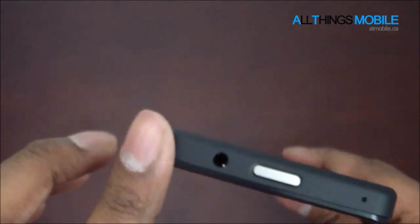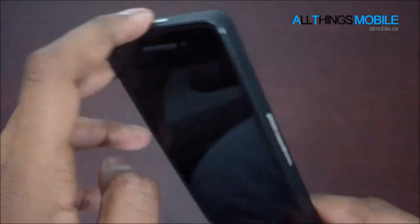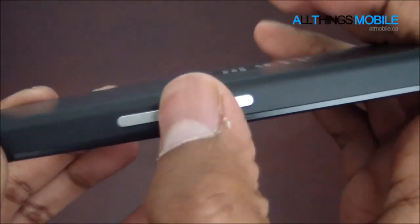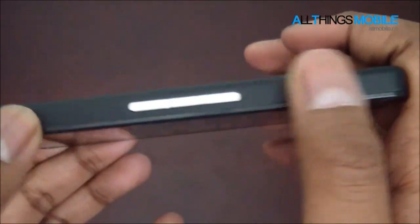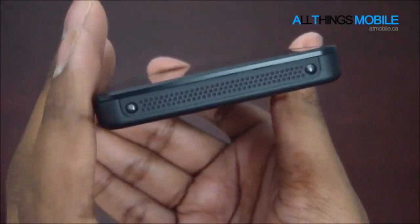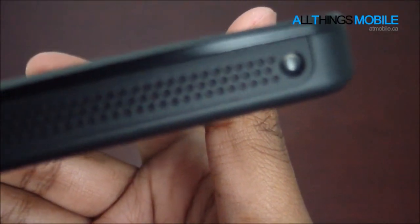Up top you've got the headphone jack, and this is the unlock and lock button, and that is a microphone. Just three buttons — this is mute, up, down — they control the volume. On the bottom, this is actually a speaker output, and these appear to be two screws of some sort.